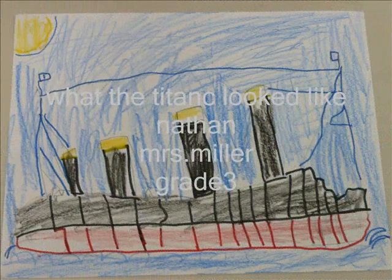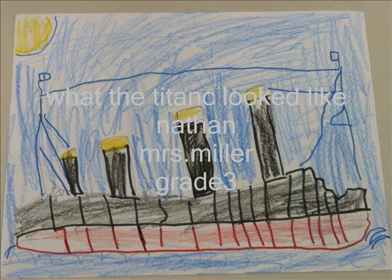What the Titanic looked like: It had 16 watertight compartments and 2 bottoms. It had a post office. It was 4 city blocks long and 11 stories tall. It had a pool. It had a gym with a toy camel.